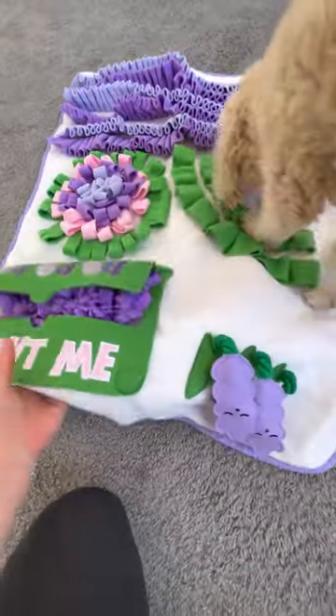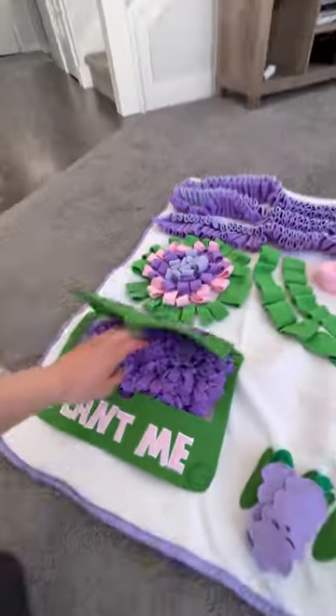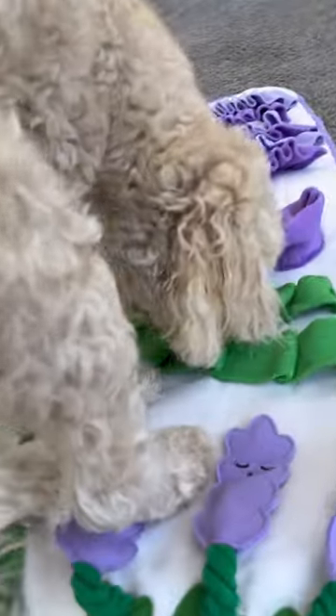Does your dog eat way too fast or get bored easily? You're gonna have to try this new luxury non-toxic Enjoya Lavender Garden Snuffle Mat for healthy and fun mental enrichment and slow feeding for your dog.